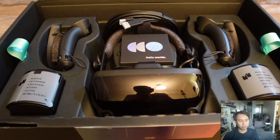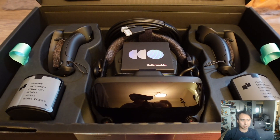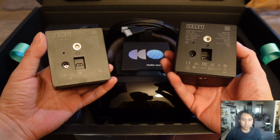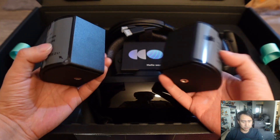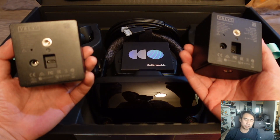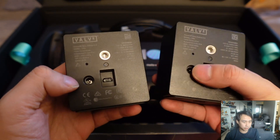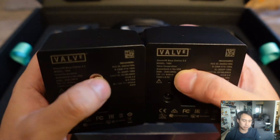Let's start off with the Valve Index. The thing I like about it is that it's a very powerful VR headset, especially for the time it came out. It came out in 2019 — that makes it about four years old now — but it's still very capable. Looking at the specs, it has a resolution of 1440 by 1600 per eye. It's not the highest resolution headset anymore, but it was certainly quite high-end at the time.